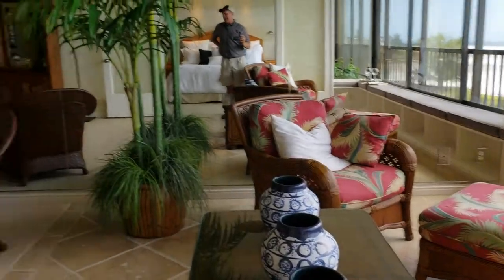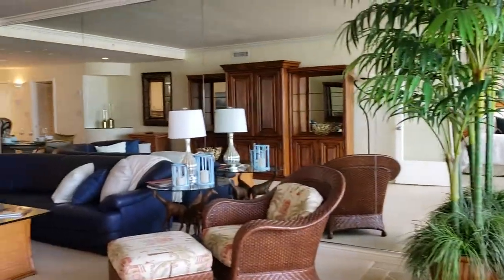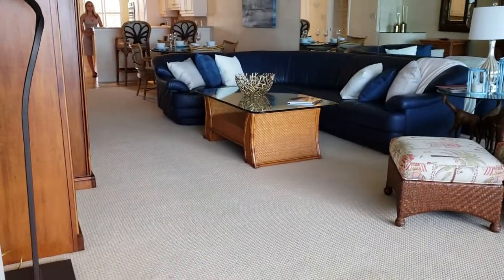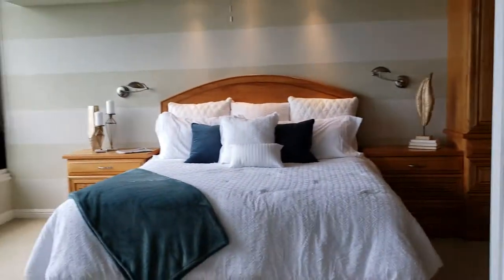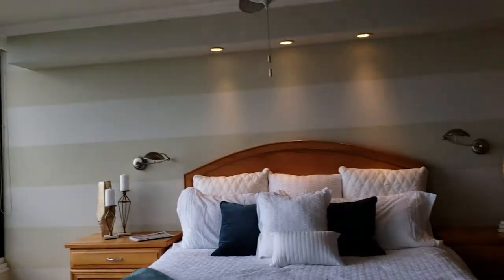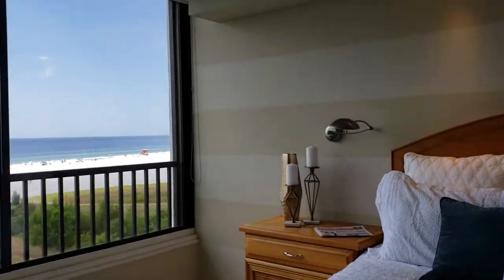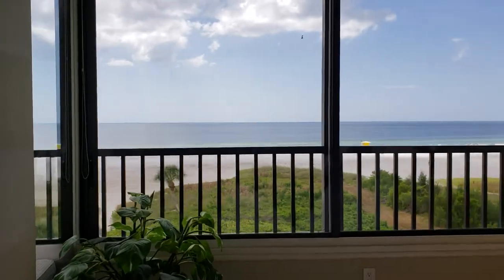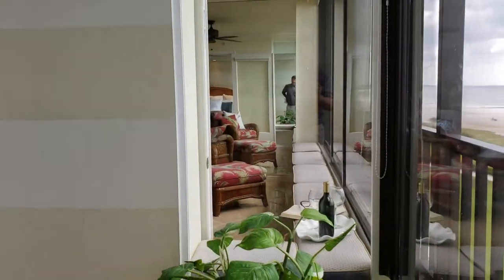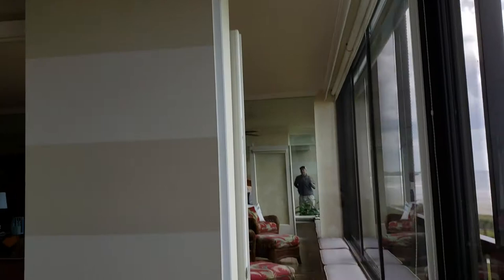Both the main living area and the bedroom open up right to the beach. This unit is being sold furnished, and the furnishings are quite nice — very tastefully decorated. The travertine marble picks back up in this area, and there's a Berber-type carpet in the main area. You have French doors that open onto the master bedroom, which is nice and big.